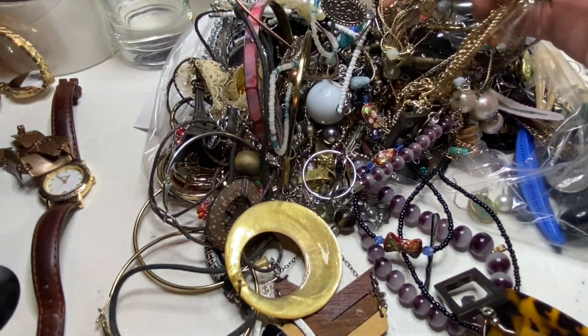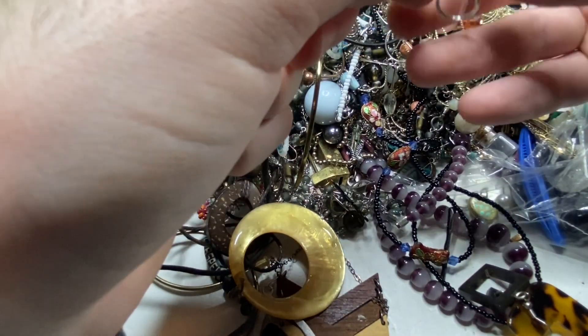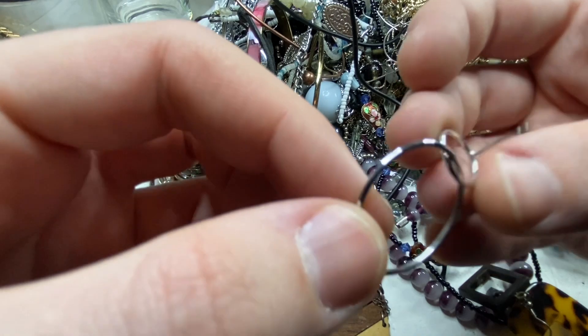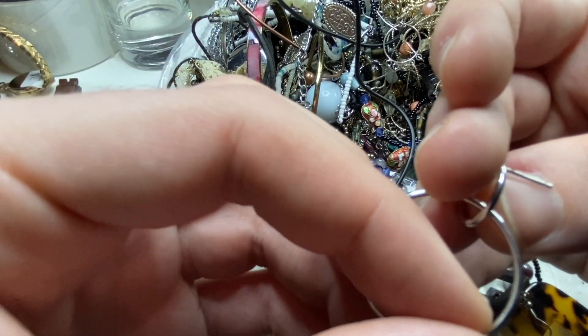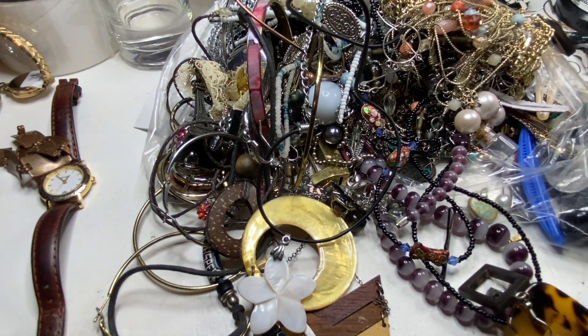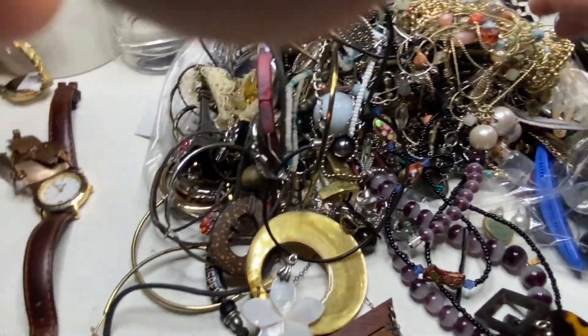A little bit of 925. We saw another one of these — this one has a marking. Yeah, that is 925. I threw one of those out — I missed that marking. So I'm glad that I caught that on the second one. That's why I always double and triple check.